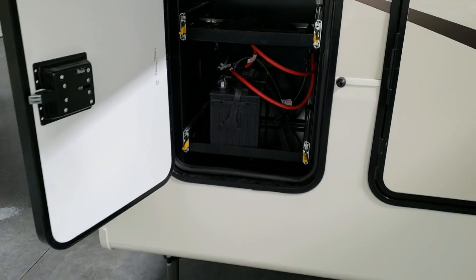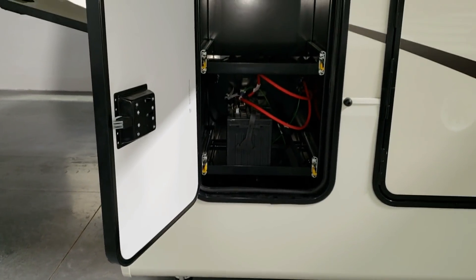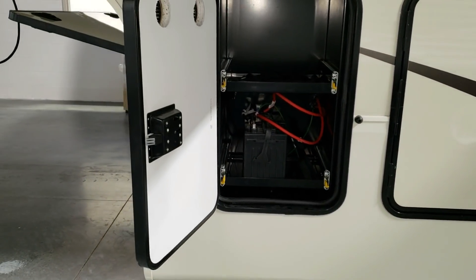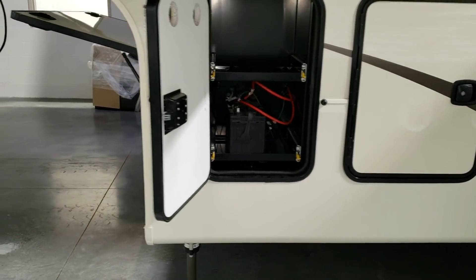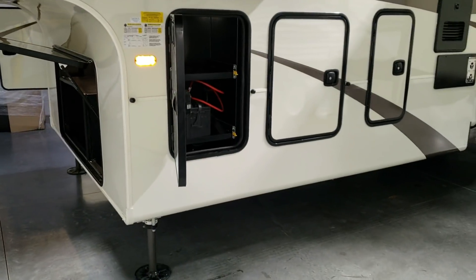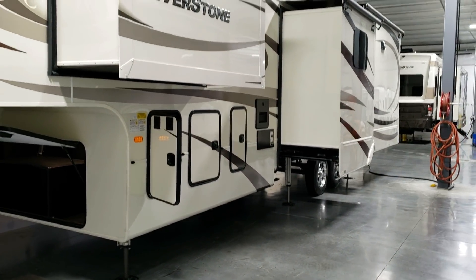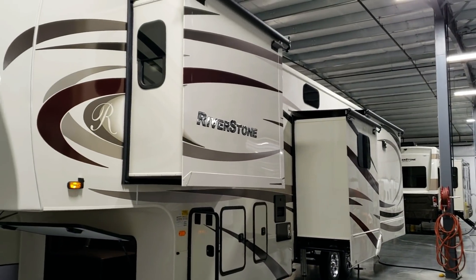The battery compartment comes standard with one battery from the factory, but with the ultimate package there's room for three more on slide-out trays. Couches RV Nation actually provides a second battery as part of their dealer package on the units.